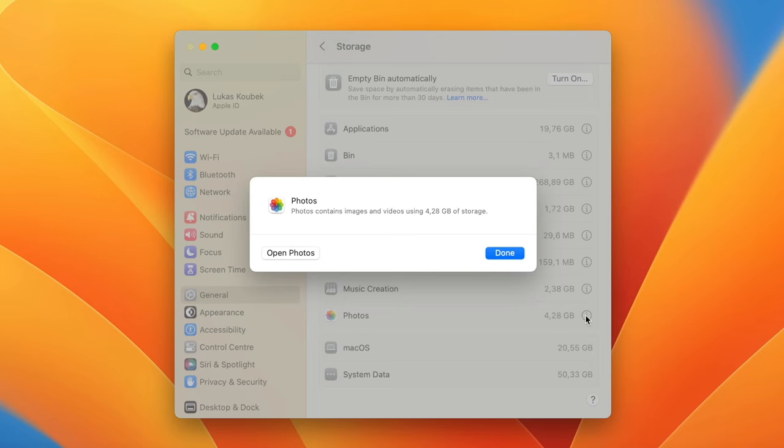I'll show you how to do it on Safari and Google Chrome, and then we'll come back to the library to visit other folders. On Safari, go to Settings, on the Advanced tab select Show Develop Menu in the Menu Bar. Now in the new Develop menu that appears at the top, you will find the Empty Caches command. From now on, emptying browser caches on Safari will be done with one click.